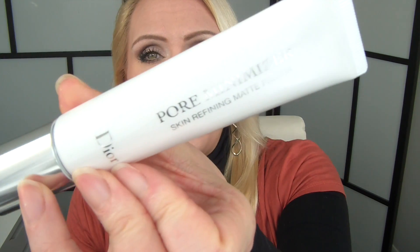My face primer has also changed. I've been using the Dior Pore Minimizer a lot, which I think does a great job filling in my pores and fine lines. If you like the Benefit Porefessional, the Dior is definitely a great alternative. It also keeps my foundation on a little longer and keeps my oils around my nose and in my T-zone controlled. It's a great primer, and these two in combination have been working really nicely for me.